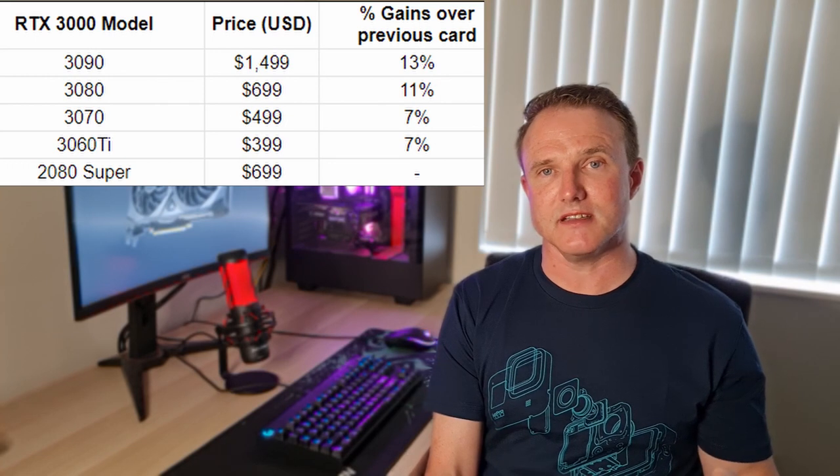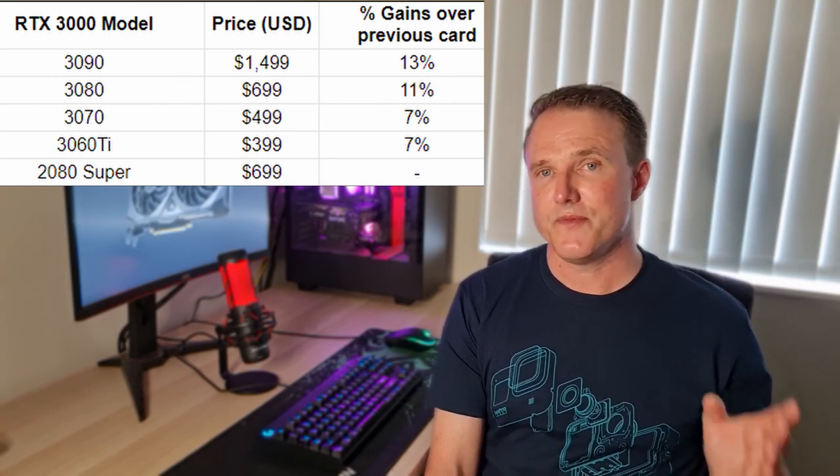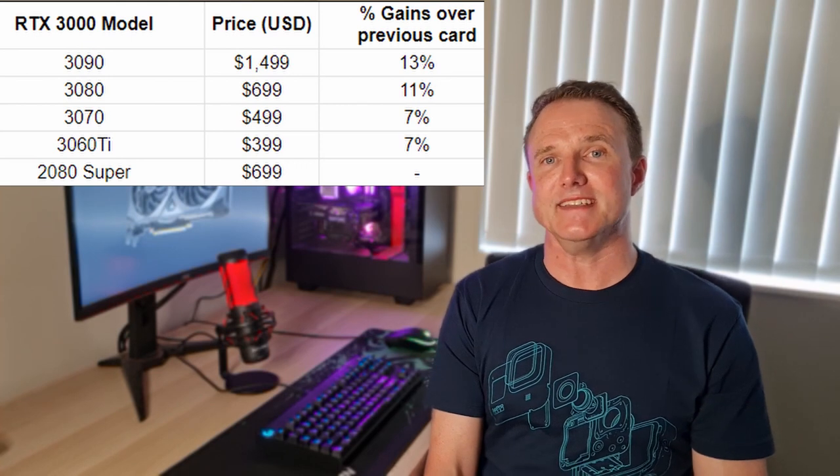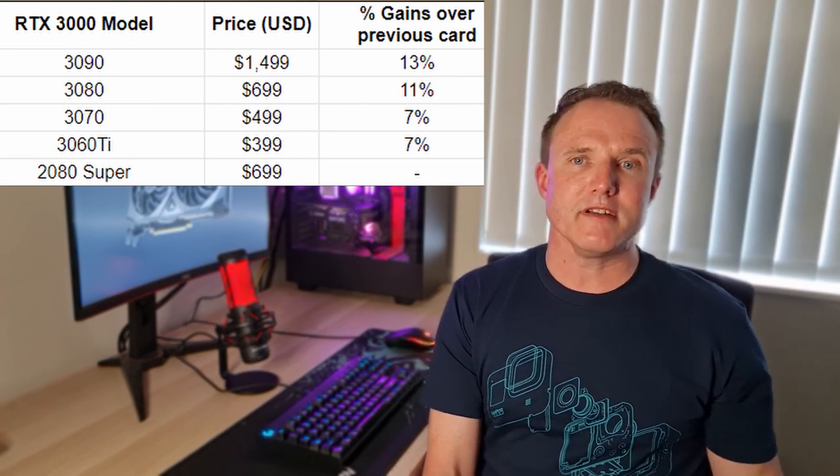Two primary reasons these cards are so attractive are price and performance. They are significantly cheaper than the previous generation in like-for-like performance, or you can get a significant performance increase at the same price point. Looking at current Nvidia Founder Edition prices: the 3060 Ti starts at $399, going up to $499 for the 3070, $699 for the 3080, and a whopping $1,499 for the 3090. More variants are expected to be released as the year goes on, with Super and Ti variants and possibly a non-Ti 3060 or 3050 variant later in the year.